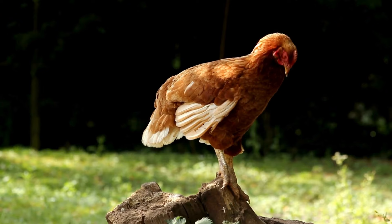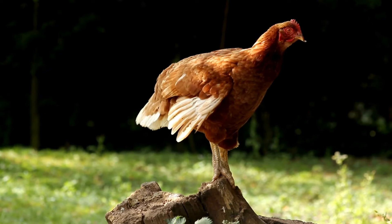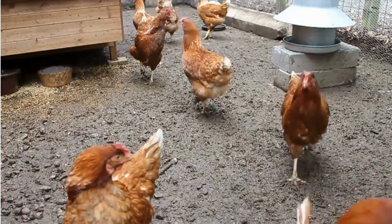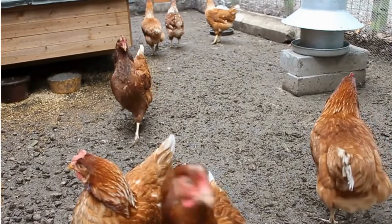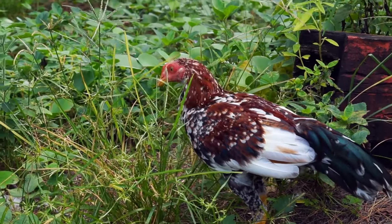So are backyard chickens worth it? Economically, probably not. But for many, the value isn't in the savings — it's in the experience, the connection to your food, the joy of watching your hens roam the yard, and the pride of collecting fresh eggs each morning. If that's worth more to you than the dollar signs, then backyard chickens are definitely worth the investment.